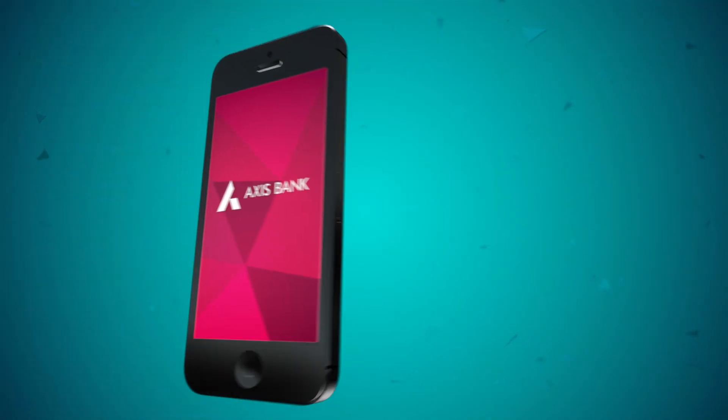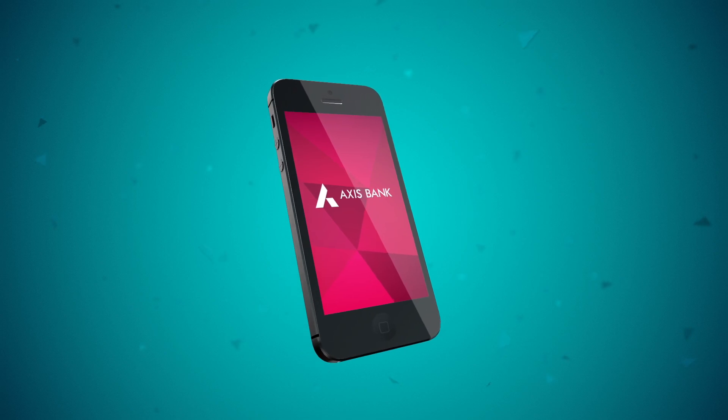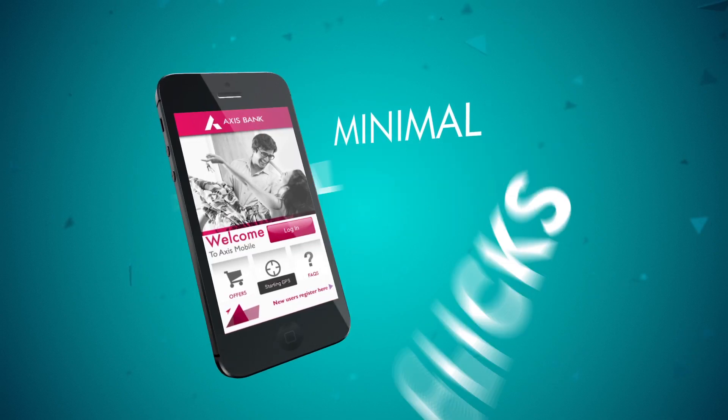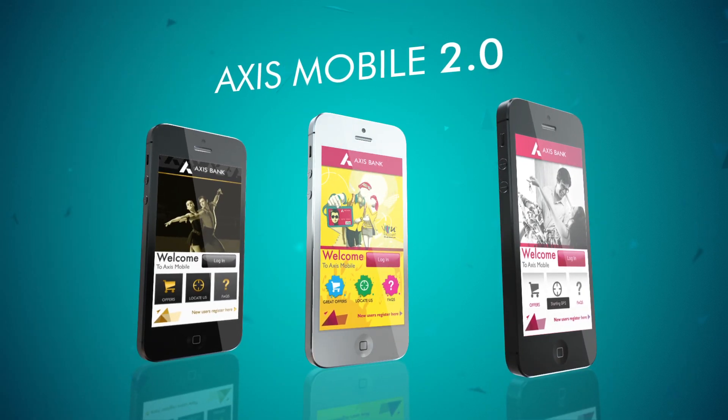Welcome to the world of New Age Banking. Allow us to introduce you to your exciting new banker who's fast, customized and incredibly awesome. Meet Axis Mobile 2.0.